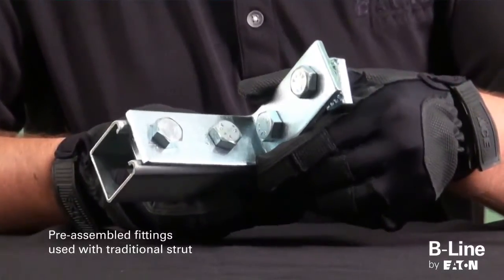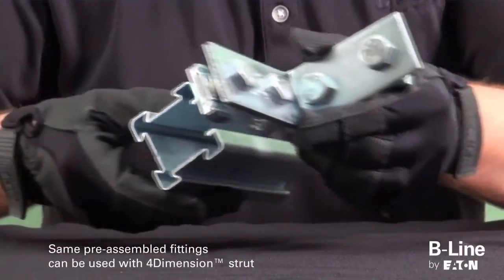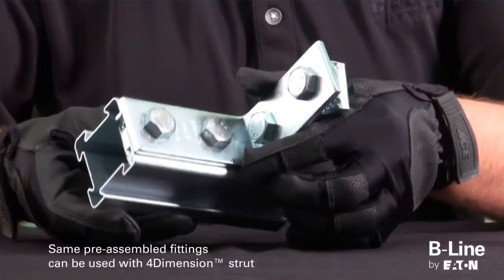The traditional Beeline fittings can also be paired with the new 4-Dimension strut channel nuts to allow for 4-sided functionality.